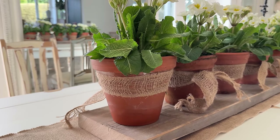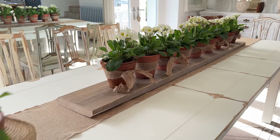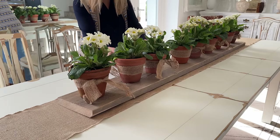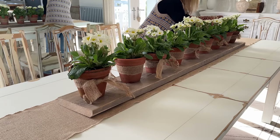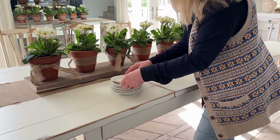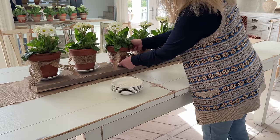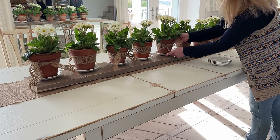Now remember I am making this up as we go along, and this pot at the end just looks a little bit too big, so I've taken that one off and I'm just going to space out the others. I've now decided I'm going to add saucers underneath, and there's a story behind these saucers which I'll tell you a little bit later.